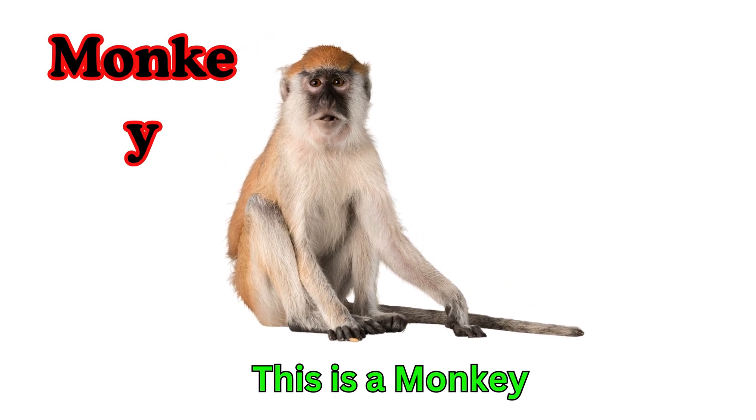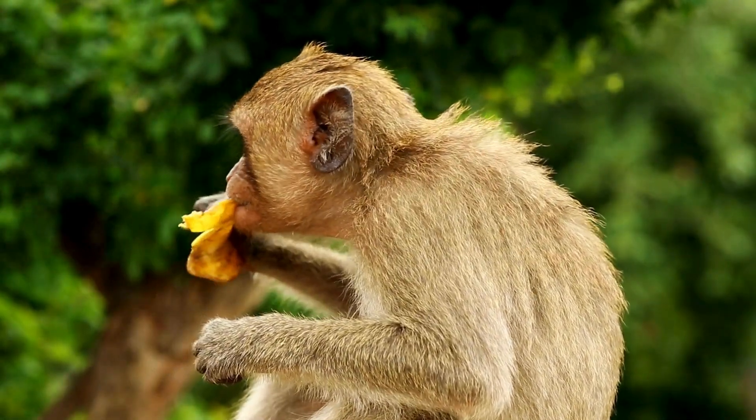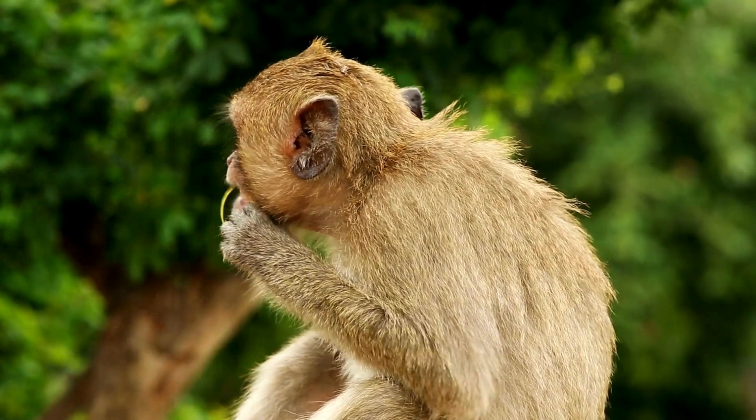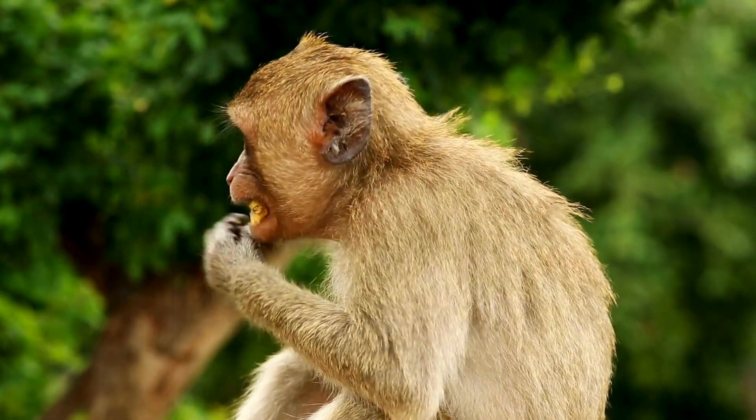Monkey. This is a monkey. Monkeys are smart and playful. They climb trees with their tails and hands. Monkeys love bananas.